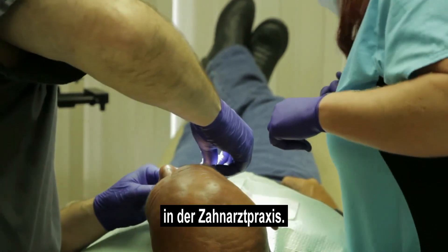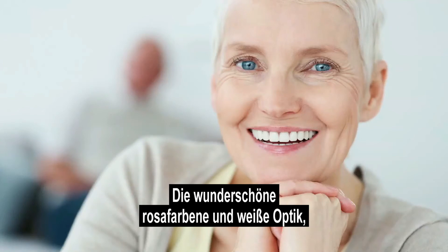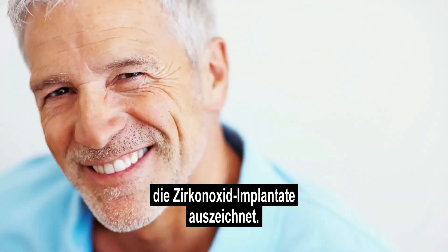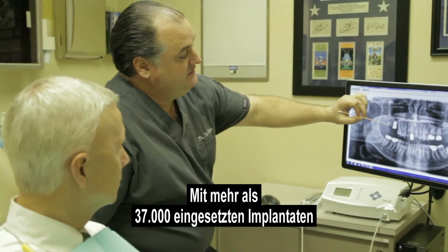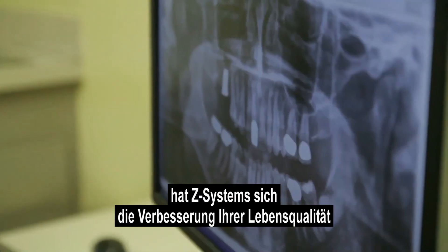And for the patient, it's the brilliant white smile — the beautiful pink and white aesthetics you get from zirconia implants. With over 37,000 implants placed, Z Systems is committed to the improvement of your quality of life and natural smile.